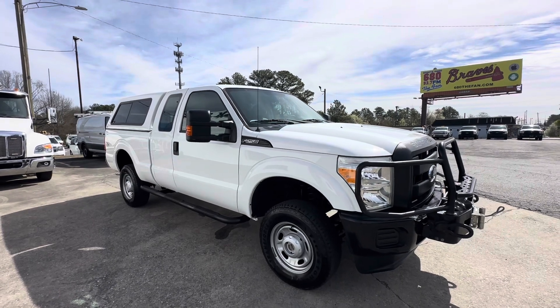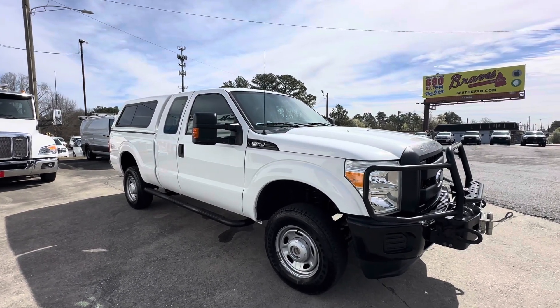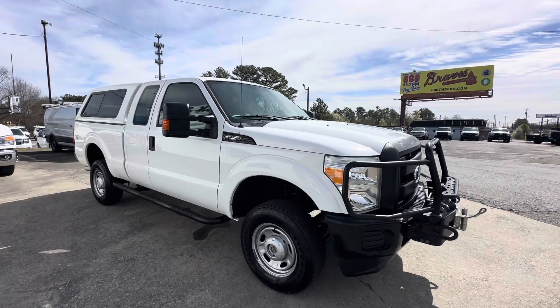You can contact us here at Pruitt's Truck Sales. You can visit our website at PruittsTrucksales.com. We thank you very much, have a great day. Take care.